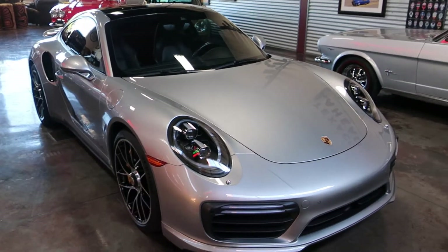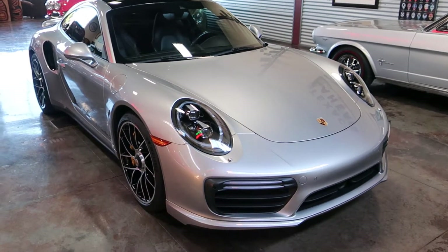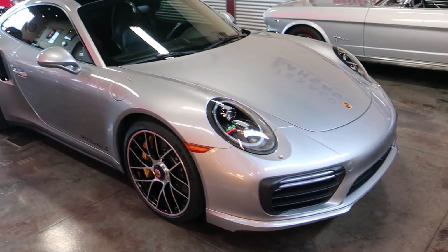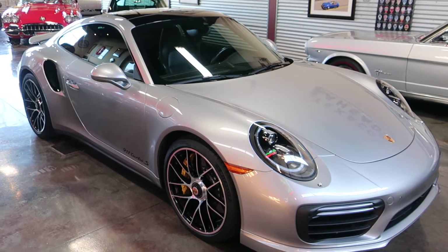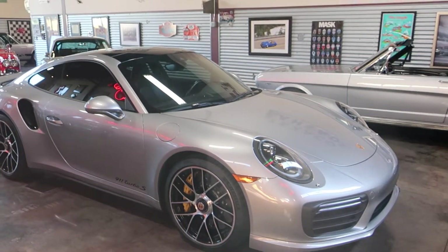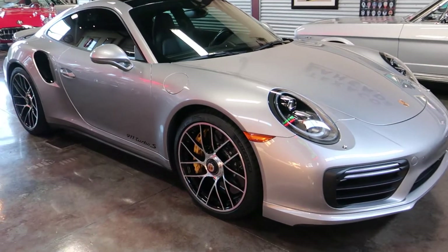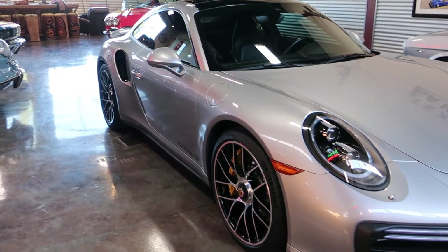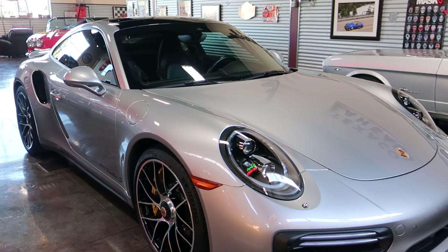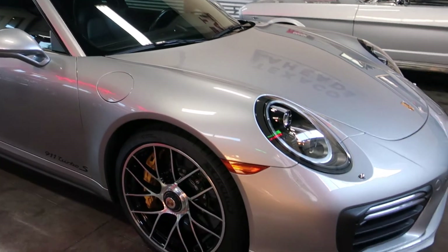It is the turbocharged 3.8 and it's got the PDK transmission. It's finished in GT Silver with a black leather interior. Some have Alcantara insets — some people like that, some don't, some worry about how it ages — but the leather is an easy cleanup all the way through. This one is in fantastic shape, and that's the purpose of this video.